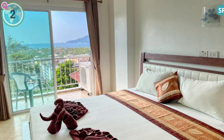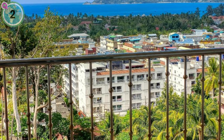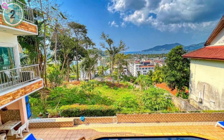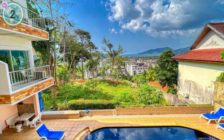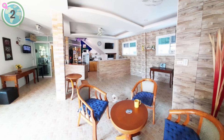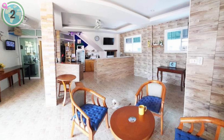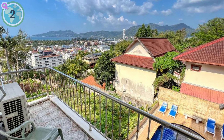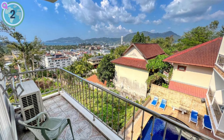Coming in at number two on our list, we suggest SR Seaview Apartments. This exceptional apartment complex features elegantly furnished contemporary rooms, each graced with a balcony that opens up to stunning ocean panoramas. Perched atop a steep incline behind Patong, the outdoor pool area offers an unparalleled vantage point over the bay. A crucial piece of advice: ensure your taxi or tuk-tuk delivers you directly to the doorstep to avoid the daunting ascent. Guests unanimously acclaim that the breathtaking views and warmth of the staff abundantly reward the effort.